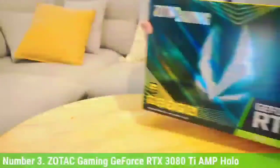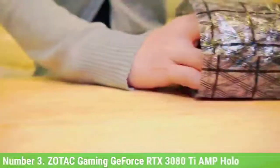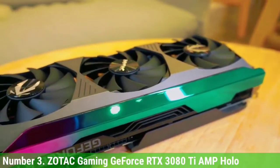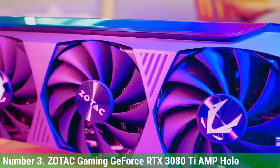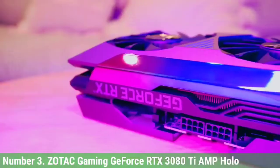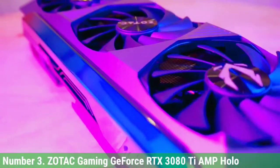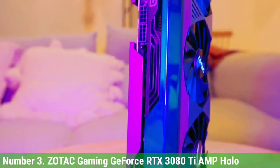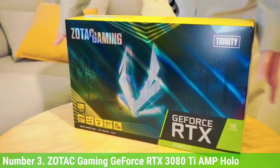Number 3: Zotac Gaming GeForce RTX 3080 Ti AMP Holo. The RTX 3080 Ti is a beast that goes toe-to-toe against Nvidia's RTX 3090 while being cheaper. This is one of the prettier-looking versions of the 3080 Ti on the market and does come with a faster boost clock speed out of the box, though a mere 45 MHz increase is not something to get excited over. The card comes at a premium price and may cost more than an RTX 3090. At 1080p and 1440p, the GPU breaks no sweat, delivering over 90 FPS in demanding games and peaking up to 150 FPS in less demanding titles like Call of Duty Warzone and Days Gone.